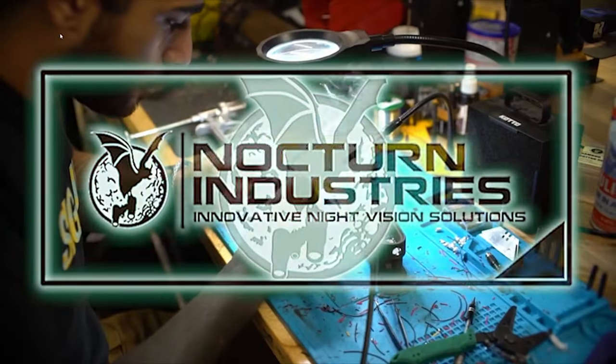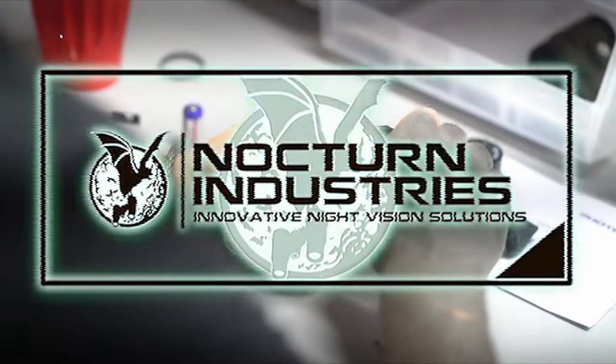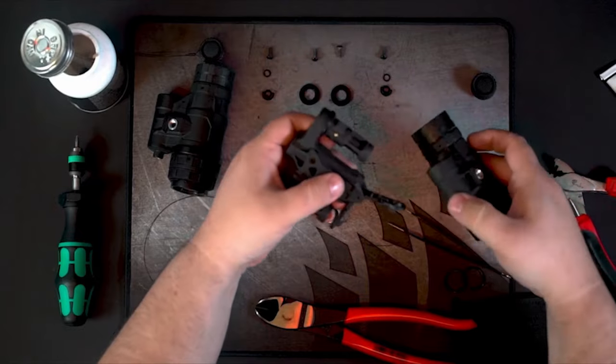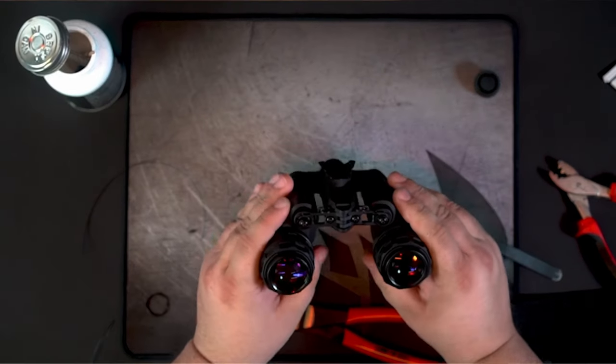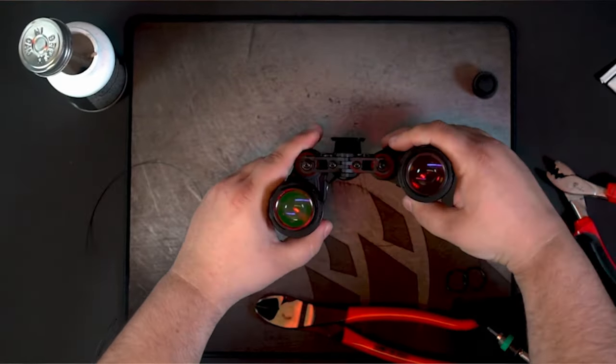Before we jump into the video, I've got to say something that's probably going to be a shocker for everyone — one of Jason's videos is sponsored. Today's video is sponsored by Nocturne Industries. Nocturne is driving night vision innovation with the modular Daisho bridge that allows for an intelligent upgrade path to move from a single Tanto and upgrade into the full articulating dual NOD setup.